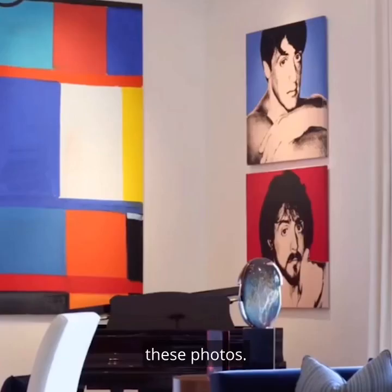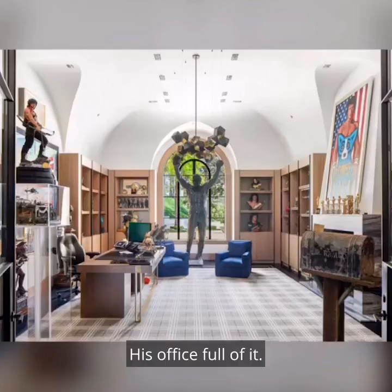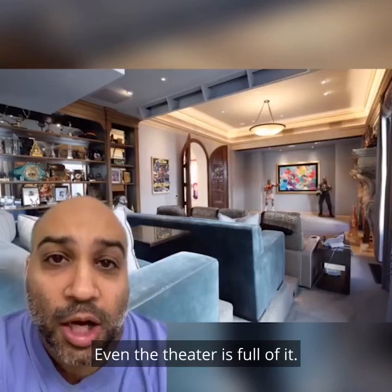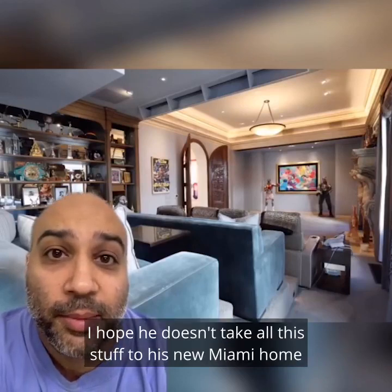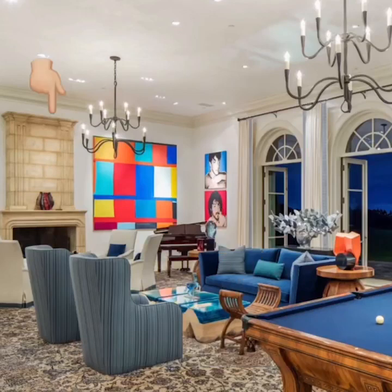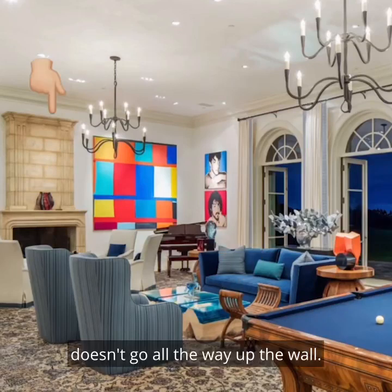Like in here, these photos, the stuff, his office full of it — even the theater is full of it. I hope he doesn't take all this stuff to his new Miami home and puts it in a museum instead. In the living room, we hate this wooden chair, and we hate that the fireplace doesn't go all the way up the wall.